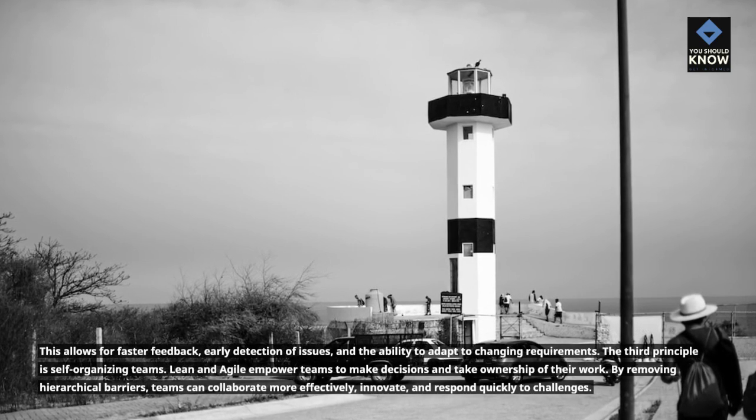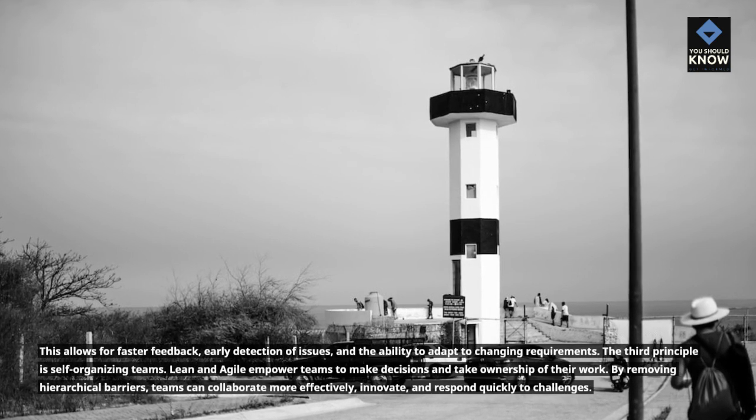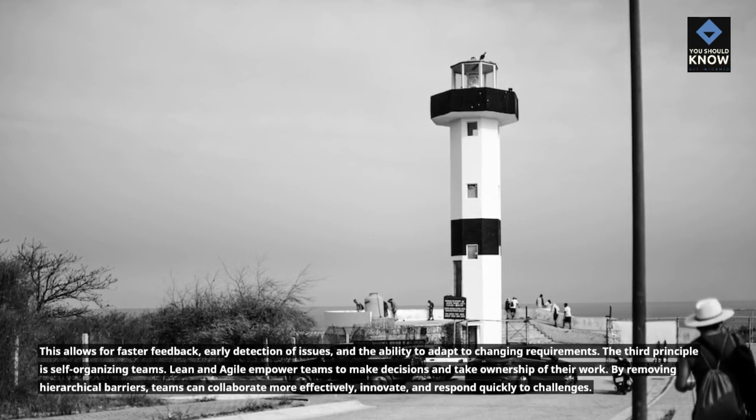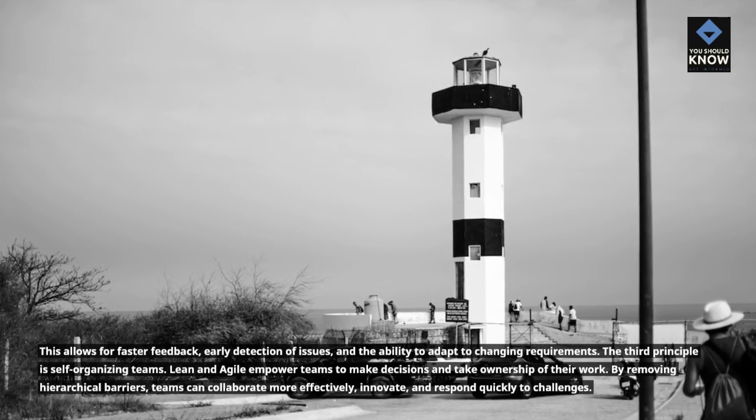The third principle is self-organizing teams. Lean and Agile empower teams to make decisions and take ownership of their work. By removing hierarchical barriers, teams can collaborate more effectively, innovate, and respond quickly to challenges.